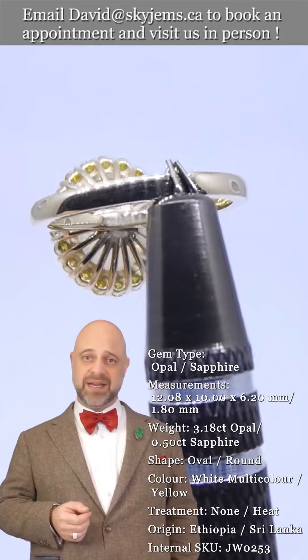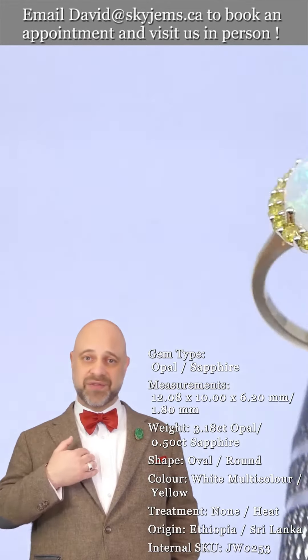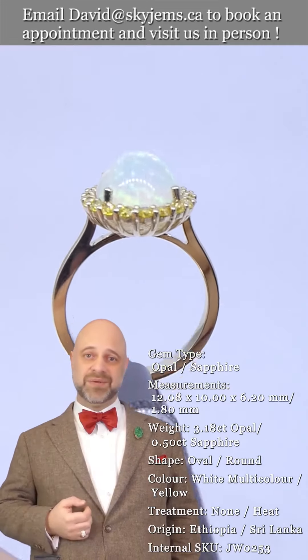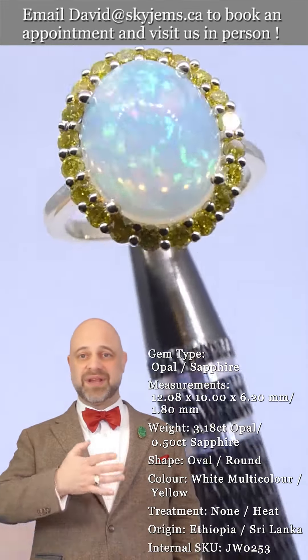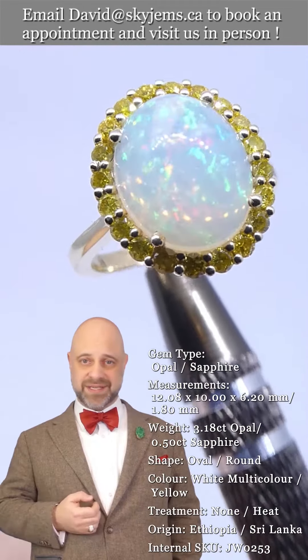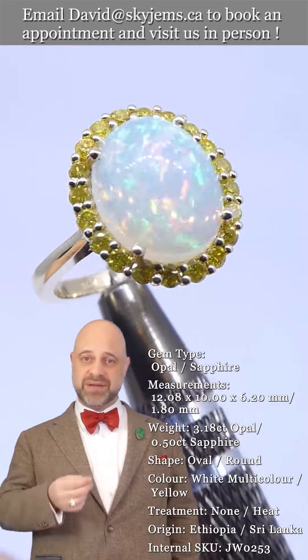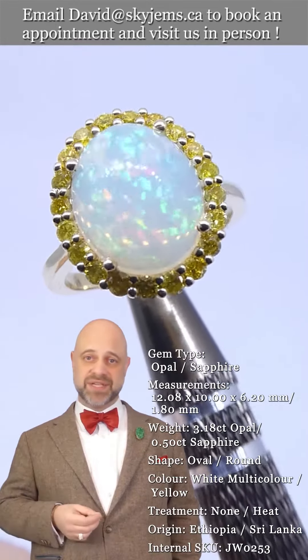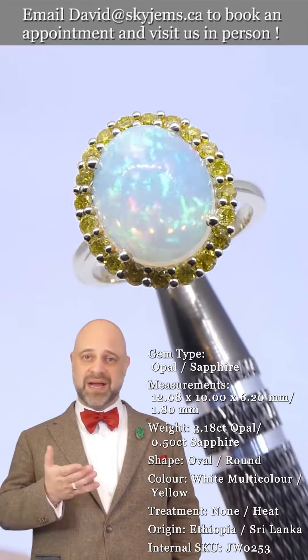Skygems.ca has been selling gems and jewelry online since 1999. I've been selling gems and jewelry here in Canada since 1967, and I'm actually third generation — my grandfather was doing the business in Lebanon long before that. What all of this has taught us, especially 25 years online, is that gems and jewelry must be seen in person and held in your hand to truly understand them.